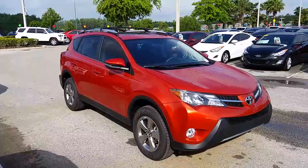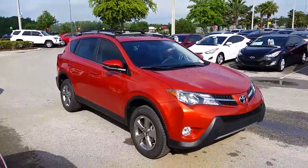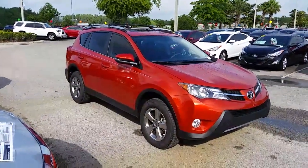We'd love to talk to you and see what your car needs are. Please give us a call at Wesley Chapel Toyota, 813-973-8888, or call me directly — ask for Andy at 813-815-2504. Thanks for watching.